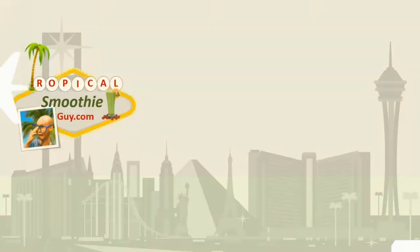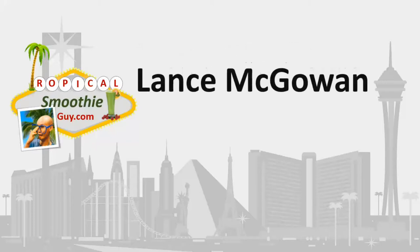What is a pacemaker and how can that get your heartbeat back on track? I'm going to cover that in today's video, so stay tuned. This is Lance McGowan, the Tropical Smoothie Guy, and today we're going to talk about a pacemaker and how that can help get your heart back on track if there's an irregular heartbeat.